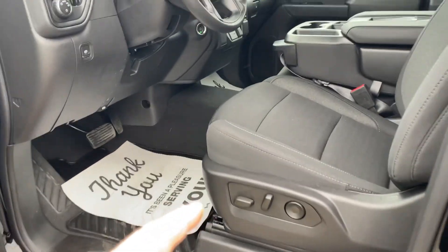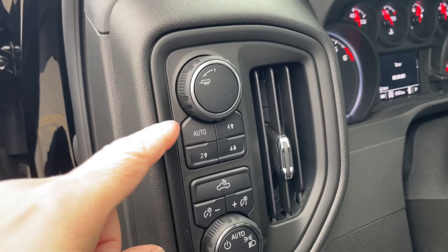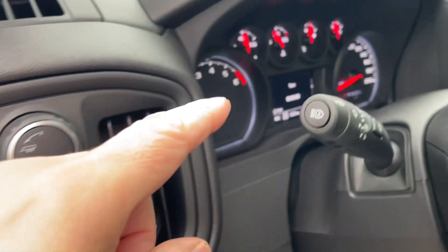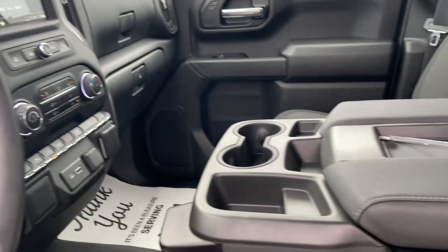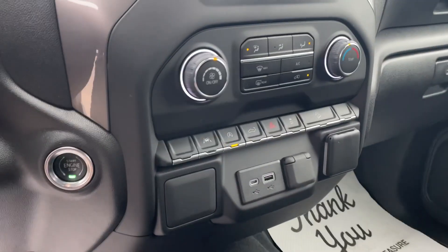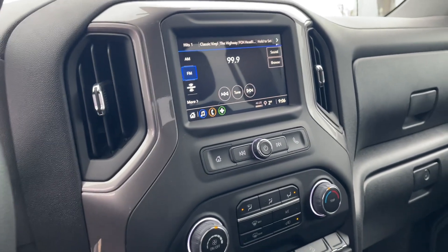Inside here, we've got a power seat, power windows and locks. Of course, there is your four-wheel drive mechanism. 1,333 kilometers — it looks and smells like a brand new truck. That is for sure satellite radio. Good-looking truck, buddy.